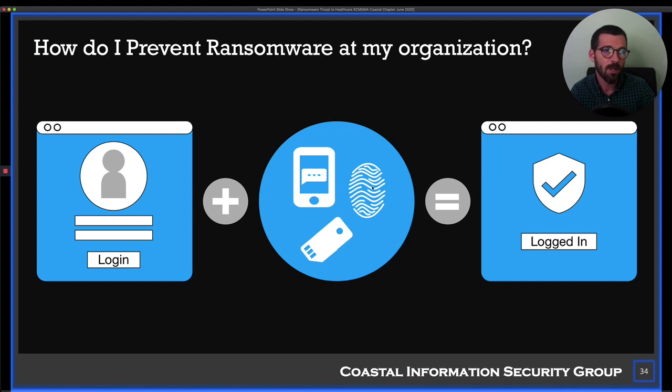Multi-factor authentication is the second most important control. Patching and multi-factor are the two most important controls you can put in your organization to protect from most cyber threats, not just ransomware. Multi-factor authentication, while it adds a little inconvenience when you log in, is especially critical for cloud-based apps — Gmail, financials, QuickBooks, your EHR system. Because of phishing, if someone tricks you into giving them your credentials, multi-factor can stop them cold — they can't get in even if they have your password.